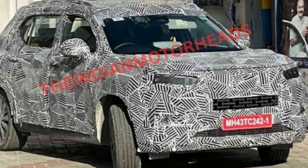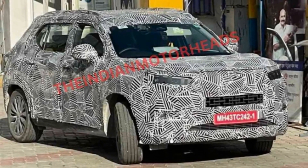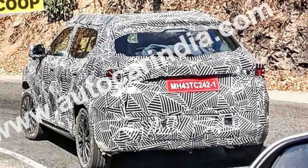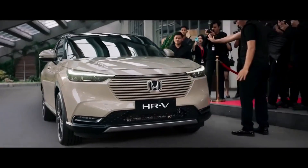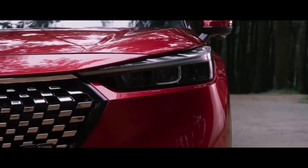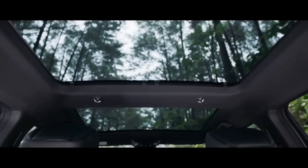Ahead of its debut, the car maker has begun road testing the SUV in the country. The spotted model was heavily camouflaged, however it shows some styling cues. The front fascia appears similar to the global spec HR-V, featuring an upright nose and signature grille with sleek headlamps and LED DRLs.